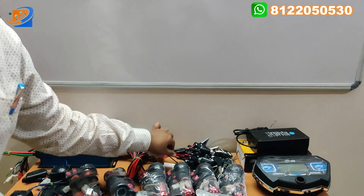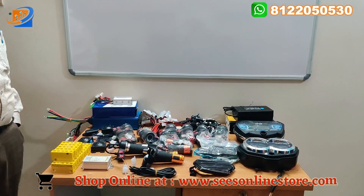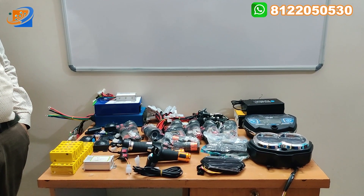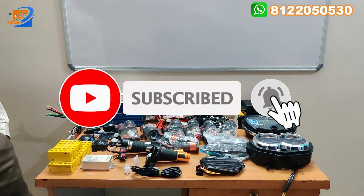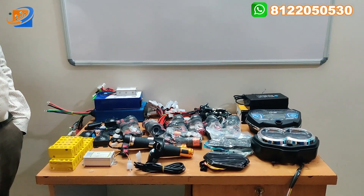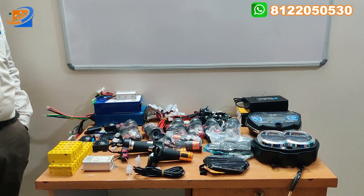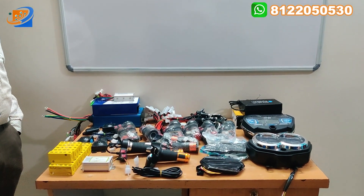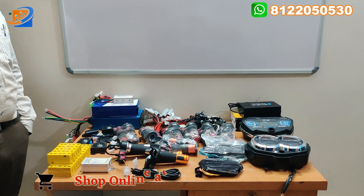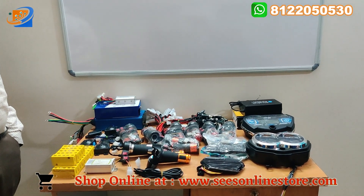That is the total range of accessories we are providing. For any queries, contact us. For accessories, kindly visit our website — SESonlinestore.com. We appreciate all our viewers and subscribers. Kindly subscribe to our channel and share it with your friends and relatives so our videos can reach more people. We maintain full transparency in our business. Kindly place your valuable orders. Thank you, thanks for watching, see you.